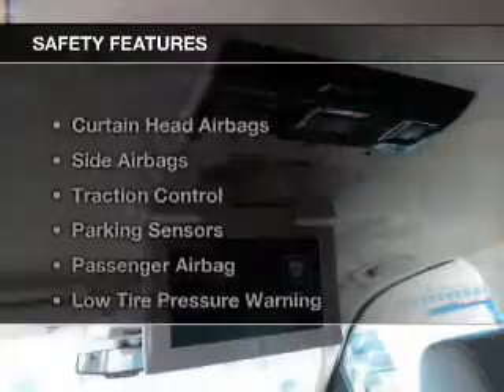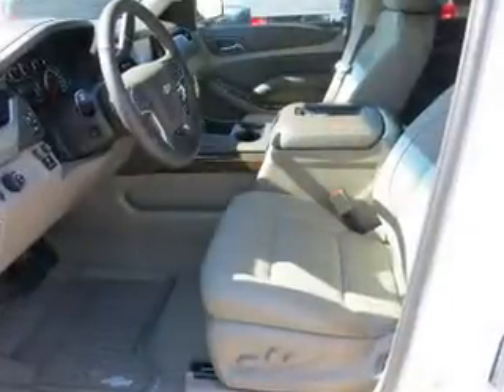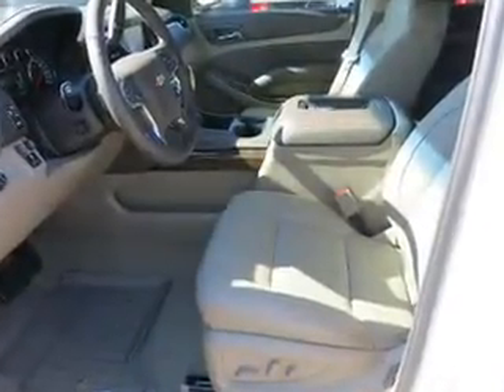Auto dimming mirrors. Safety was made a priority with these features: curtain head airbags, side airbags, traction control, parking sensors, a passenger airbag, low tire pressure warning, daytime running lights, anti-lock brakes. Great quality at a great price.